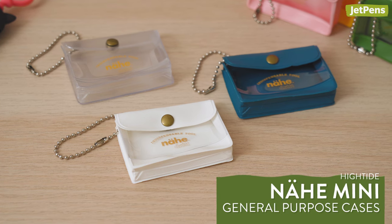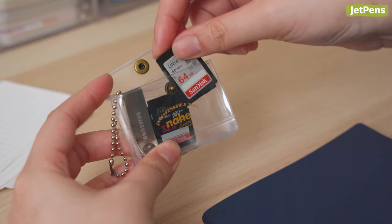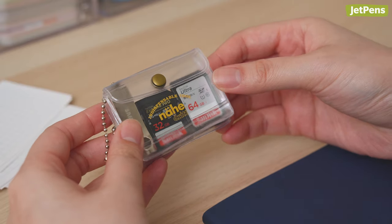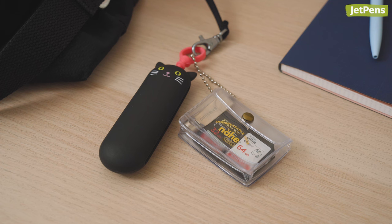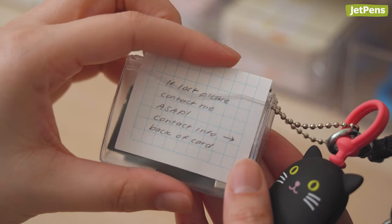To hit free shipping in the U.S., add a mini High-Tide NIA general-purpose case. SD cards, thumb drives, and file cabinet keys fit inside perfectly. To ensure you never leave home without it, attach the NIA to your keys or bag. Jot down your contact information and store it in the back pocket in case it goes missing.